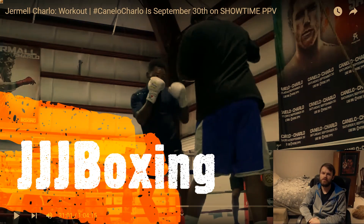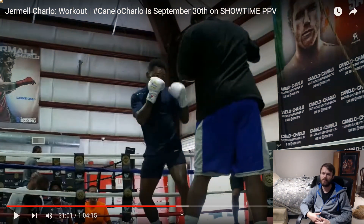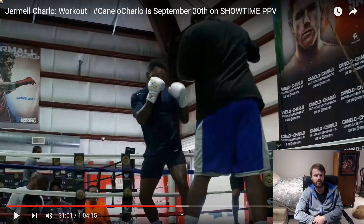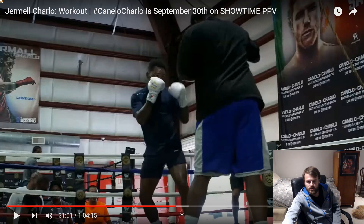Hey guys, what's good? Triple J Boxing here. So today I want to just give my thoughts on the Jermell Charlo media workout. I'll show a couple clips and we can discuss that. If you want to watch the whole media workout with interviews, I'll leave it in the description — it's on the Showtime YouTube channel. But yeah, let's go ahead and see how he looks and we'll discuss.